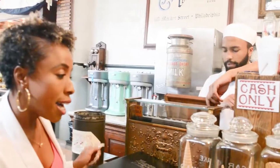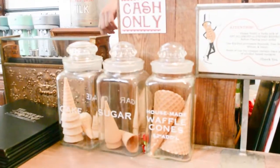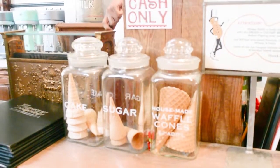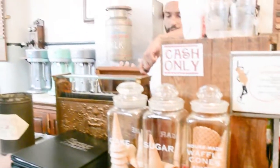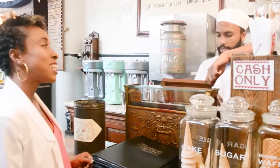Alright, anything else? Any special cones I can get it on? We just have the cake, sugar, and waffle cones. What can go on the waffle? A waffle? Yeah, I'll definitely take it on the waffle cone. Thank you.